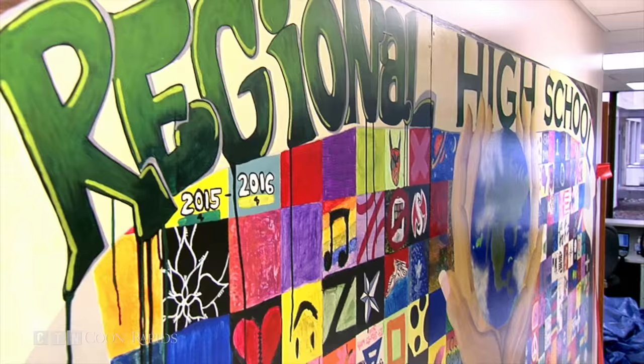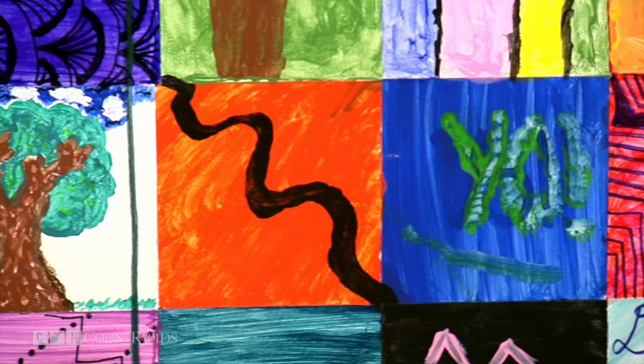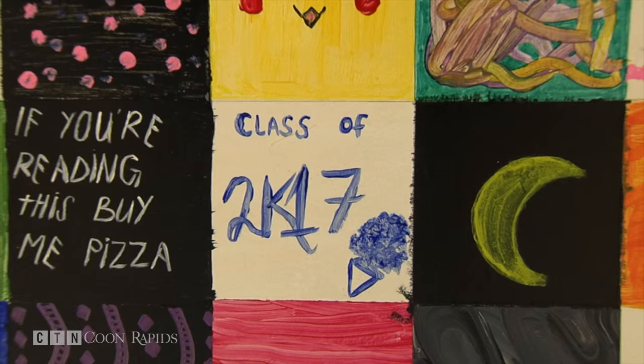We drew everything with pencil, divided it with straight lines and rulers so that everyone could paint a square. In the end, there were over 250 squares. We all just did as many squares as we wanted. Student Crystal Rearson painted seven. The mural shows us individuality for each individual student and their own ideas and interests and topics that they're interested in. I'm just so appreciative of the students that put their hard work in every square.